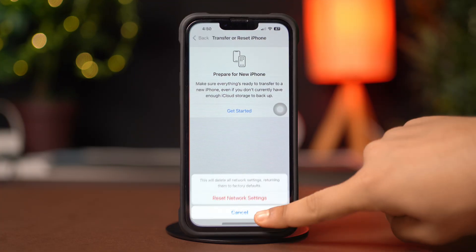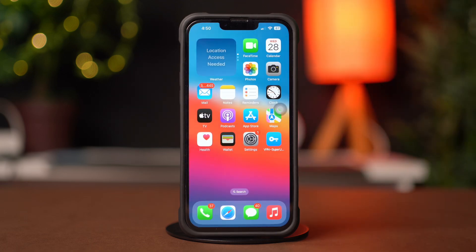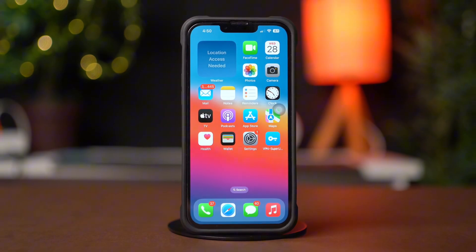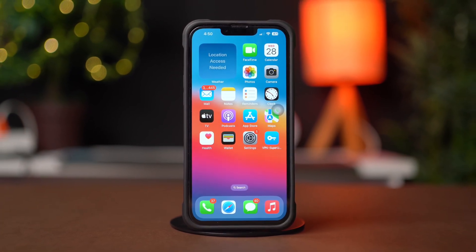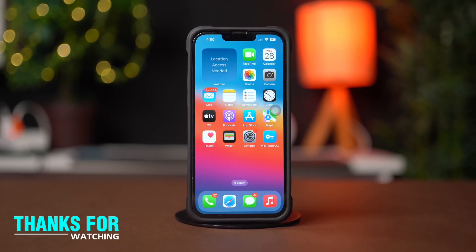After resetting the network, go ahead and check whether your problem is solved or not. Hope your WhatsApp iCloud backup stuck issue on your iPhone is solved now. Don't forget to hit the like button, and if you have anything to ask, let me know in the comment section below. Thanks for watching and I'll see you in the next video.